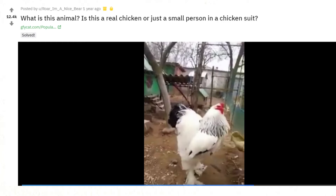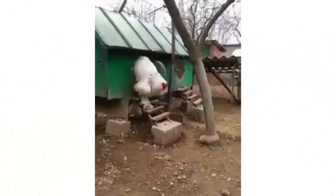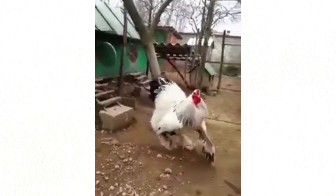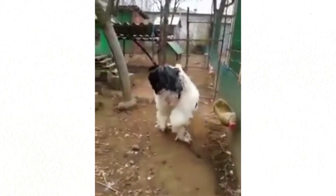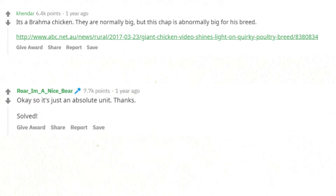What is this animal? Is this a real chicken or just a small person in a chicken suit? It's a Brahma chicken. They are normally big, but this one is abnormally big for his breed. Okay, so it's just an absolute unit — thanks. Solved.